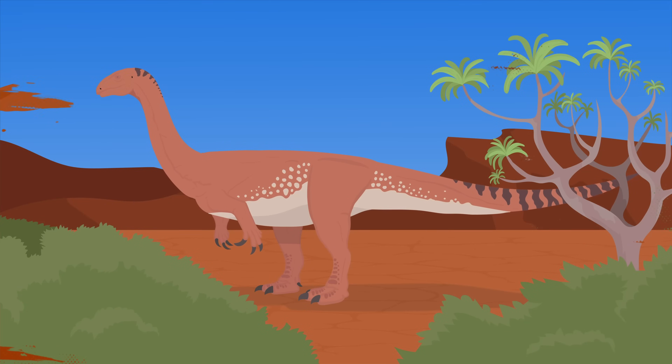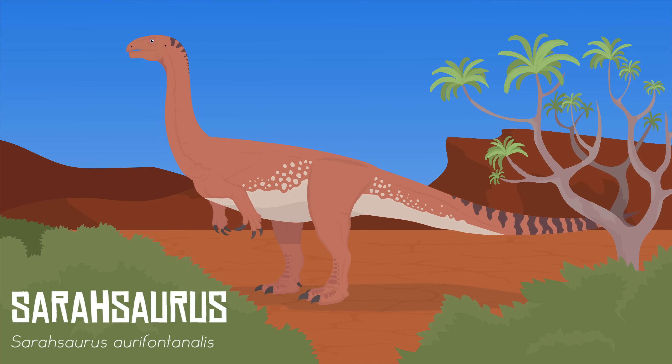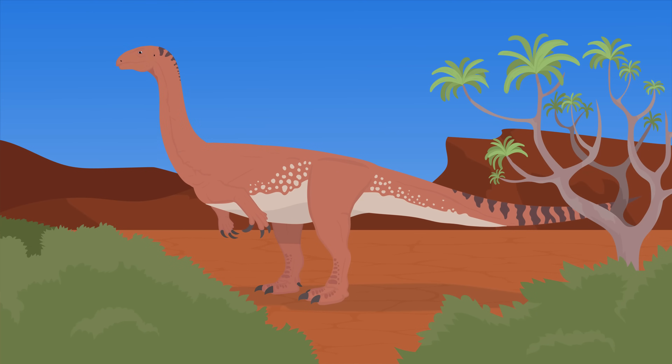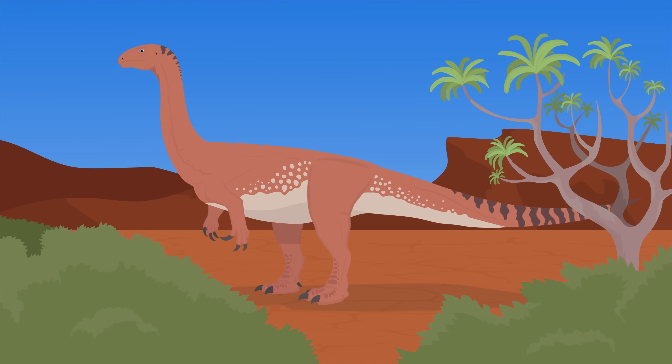For a more complete meal, Dilophosaurus would have turned towards the larger dinosaurs. Sarasaurus was a genus of basal sauropodomorph and is one of the few discovered in North America. Unlike their future gigantic cousins, Sarasaurus walked bipedally. They would have used their elongated necks and 80 serrated teeth to scrape leaves off of the trees.